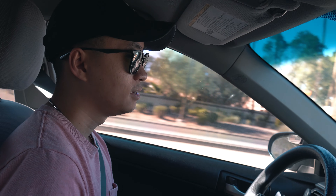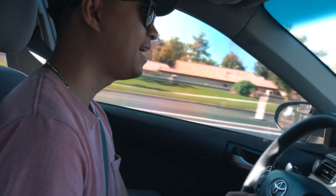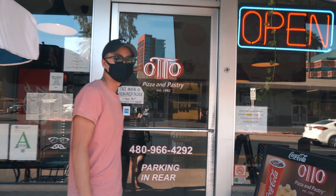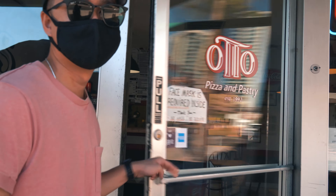Hey guys, welcome back to the video. Today is day three of the building of Min's desk series. Right now it's Tuesday and it's the week of Thanksgiving, so I got off work a little bit early. Everyone's on PTO, so there's not a lot of work to be done. I'm heading out to IT with Jin to pick up some snacks and head over to Min's place. We'll see you there.